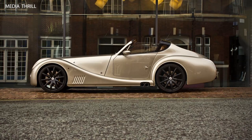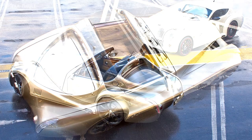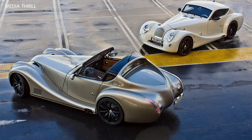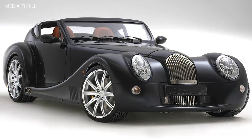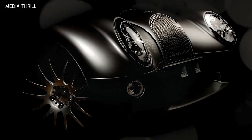Nismo Tuning: developed by Nissan's Performance Division, Nismo, the Frontier Crew Cab received specialized performance enhancements for improved off-road capability and overall performance. Off-road Suspension: similar to the King Cab variant, the Frontier Crew Cab was equipped with a specially tuned off-road suspension system, including upgraded shocks, springs, and stabilizer bars, designed to enhance off-road performance and handling.